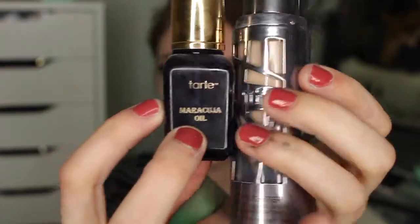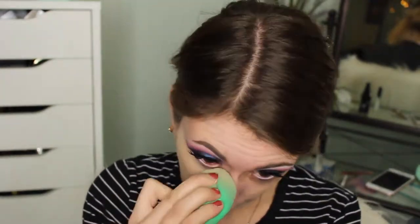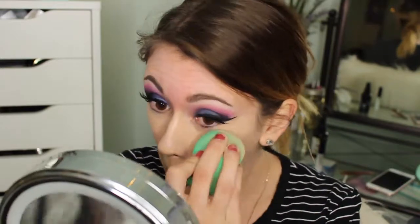Now I combine my Tarte Maracuja Oil with my Urban Decay All Nighter Matte Full Coverage Foundation — I'll have the exact name listed down below. On its own, this foundation is way too matte for my skin. Even with the oil, I still found it was really cakey. If my skin looks cakey, I do apologize — it was just very heavy. But if you have really oily skin, I feel like this would work well for you. I'm just trying to use it up at this point and blending it all over my skin with the EcoTools Blending Brush, being careful along the outer edges of my eyes.